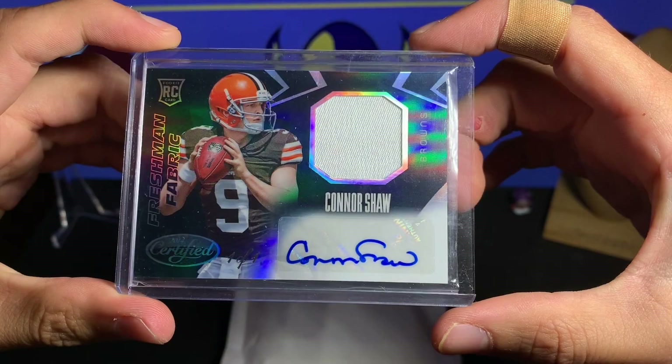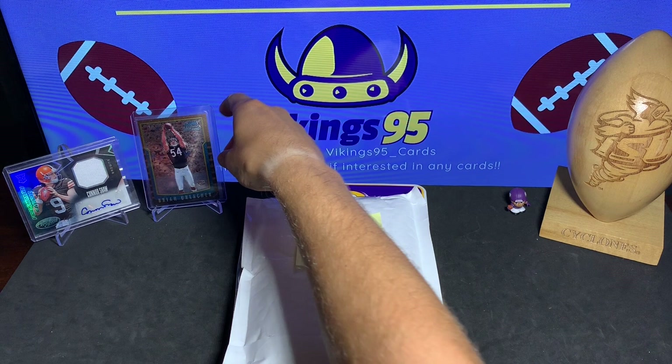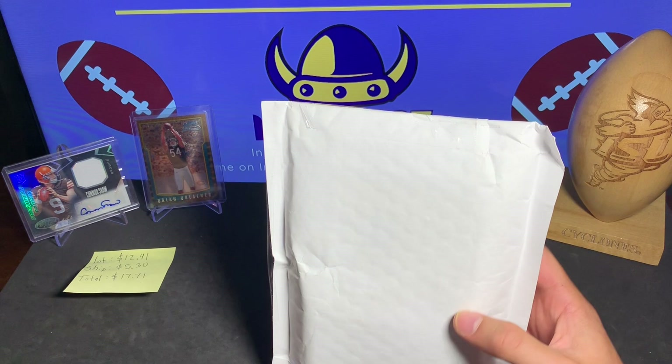I opened another one of the Kenny's Collectibles packs and it did not disappoint. I got a one-of-one from 2014 Certified — not a big name, but Connor Shaw one-of-one. That was probably my favorite card just because it's a true one-of-one. And then we have a Brian Urlacher rookie card that I also got — that was a lot of fun.